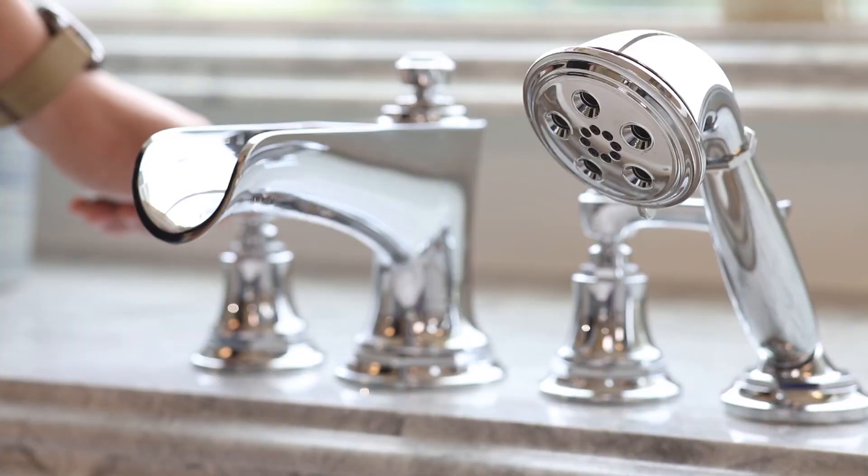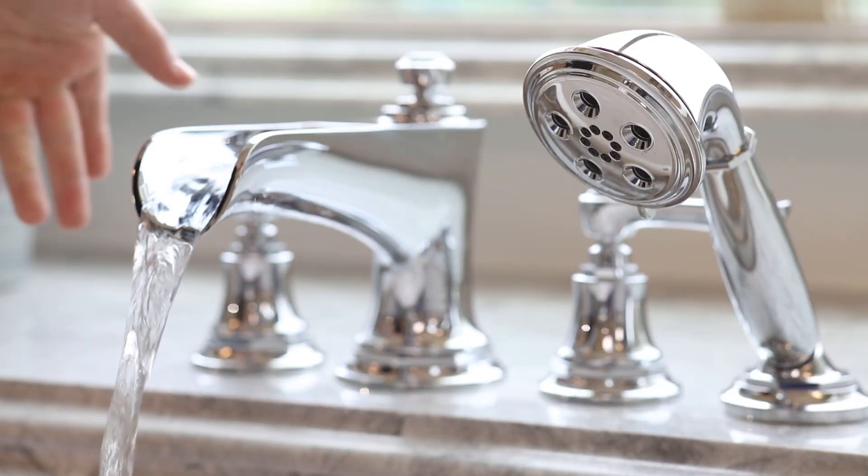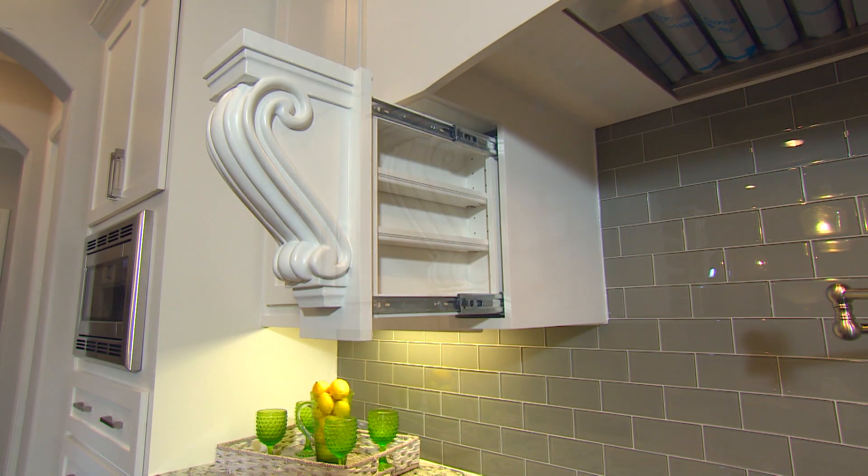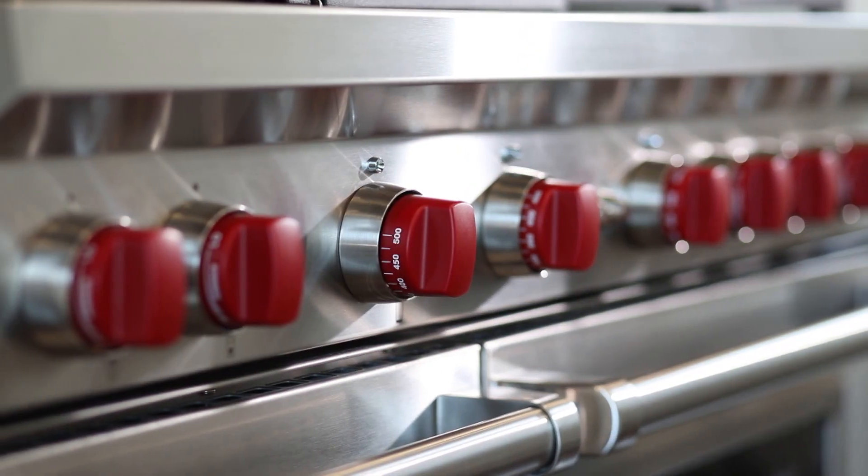When it comes to first time home buyers, what are you noticing they're looking for when it comes to technology in a home? Voice control is the trend — it is what everybody is looking for. People want to be able to have things on command as they ask them, almost like a personal assistant when they walk in their home. The home in general is now really becoming a smart oasis — you can communicate with anything, anywhere, anytime without having to go over and turn it on. That's why a lot of our new clients are gravitating towards new construction because of where technology is going.